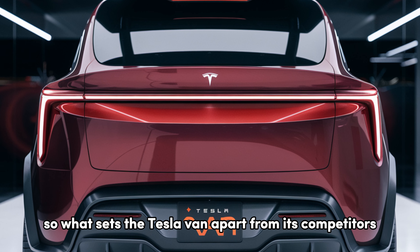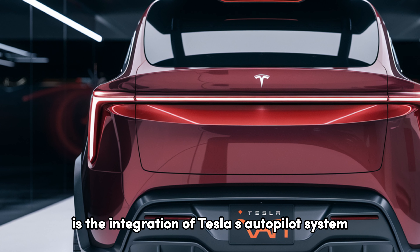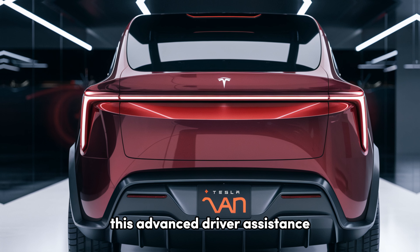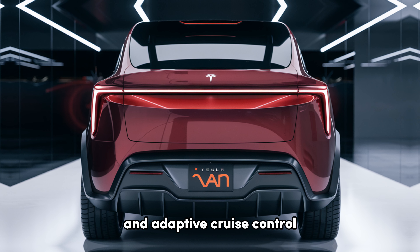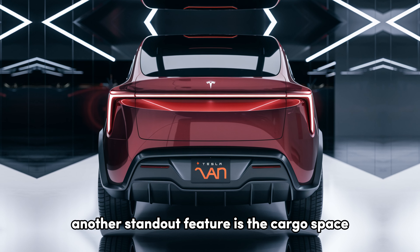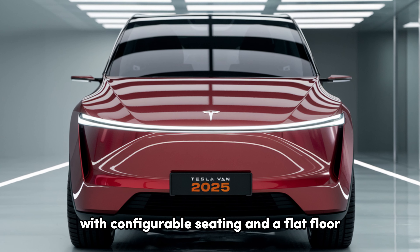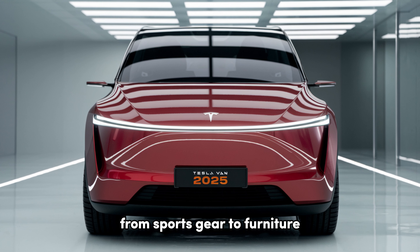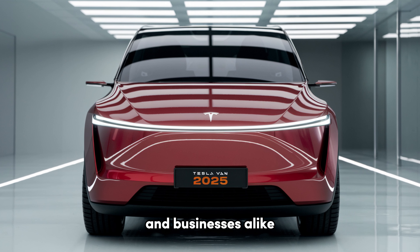What sets the Tesla van apart from its competitors? First and foremost is the integration of Tesla's Autopilot system. This advanced driver assistance technology offers features like lane keeping assist and adaptive cruise control, making highway driving a breeze. Another standout feature is the cargo space. With configurable seating and a flat floor, you can easily transport everything from sports gear to furniture, making it an excellent choice for families and businesses alike.